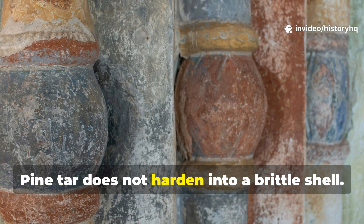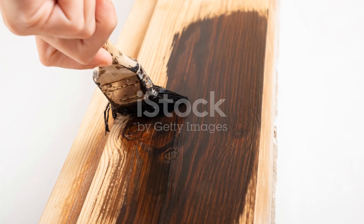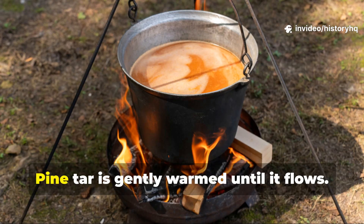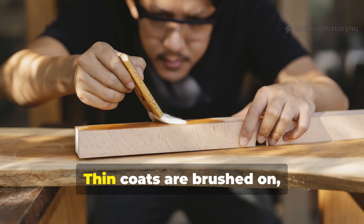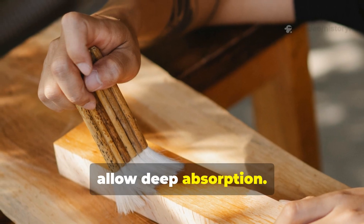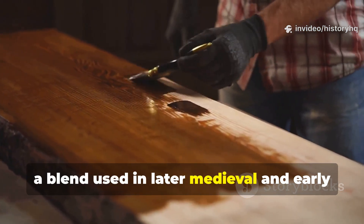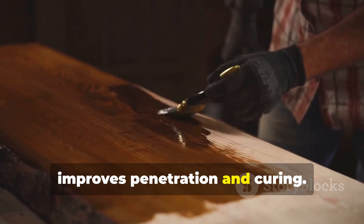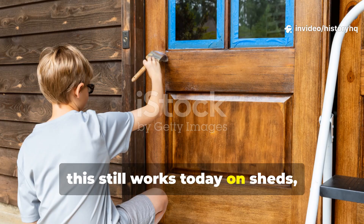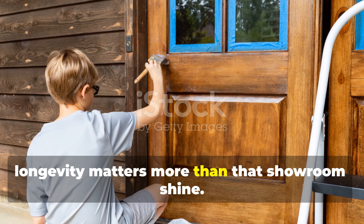Pine tar does not harden into a brittle shell. It ages with the wood. A modern application follows the same logic: the timber must be fully dry, pine tar is gently warmed until it flows, and thin coats are brushed on, not sprayed. Multiple applications over several days allow deep absorption. Mixing pine tar with boiled linseed oil — a blend used in later medieval and early modern Europe — improves penetration and curing. This still works today on sheds, barns, fences and restoration projects where longevity matters more than a showroom shine.